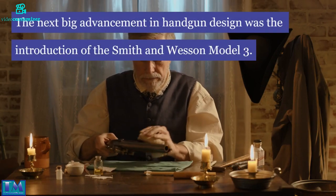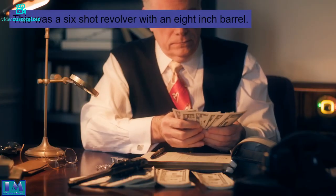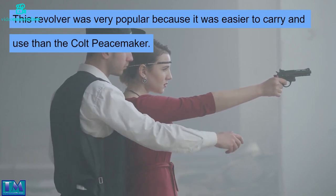The next big advancement in handgun design was the introduction of the Smith & Wesson Model 3. This was a six-shot revolver with an eight-inch barrel. This revolver was very popular because it was easier to carry and use than the Colt Peacemaker.